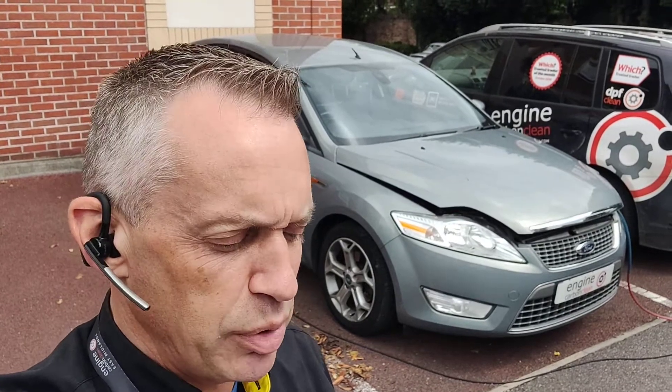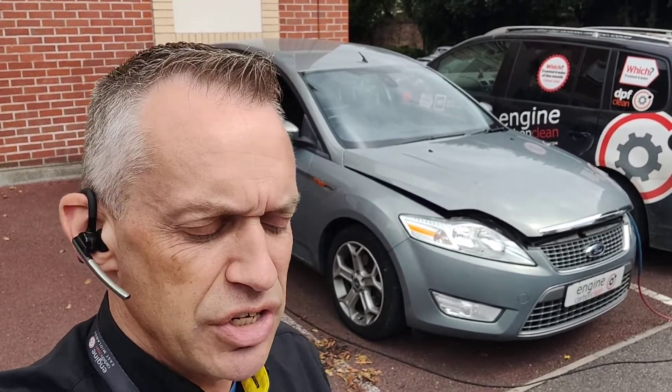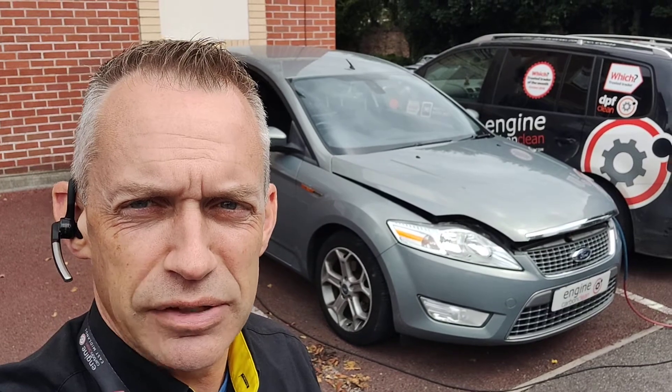Average stats on the DPF: 875km between regenerations. Last complete regen 683km ago. Last attempt 128km ago — failed at that point.